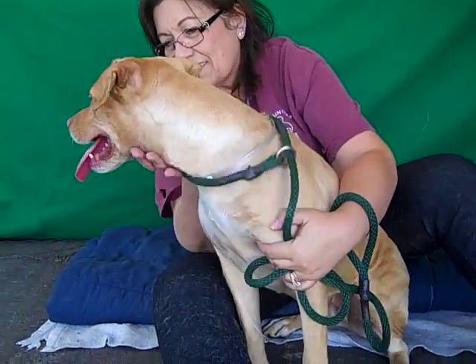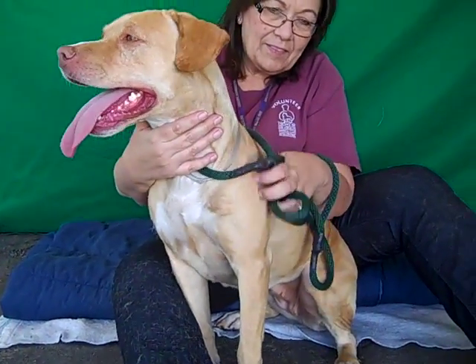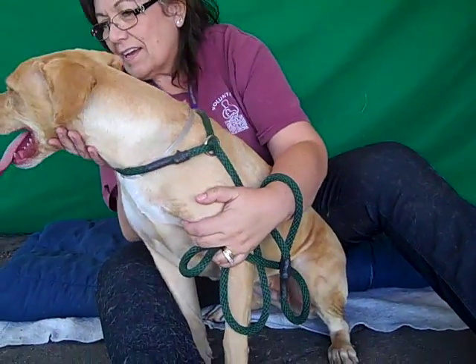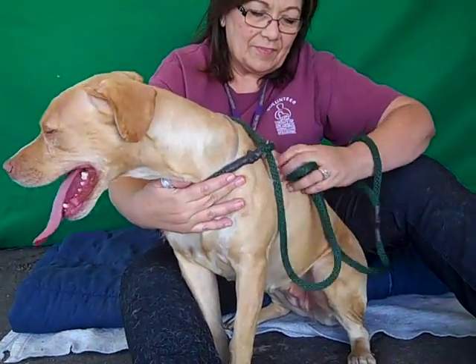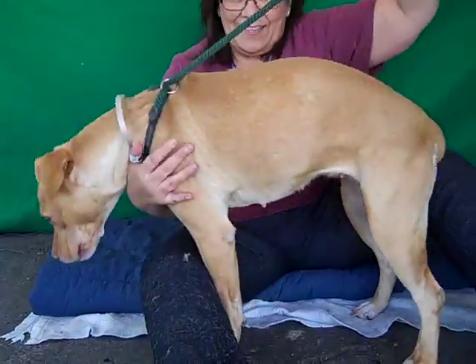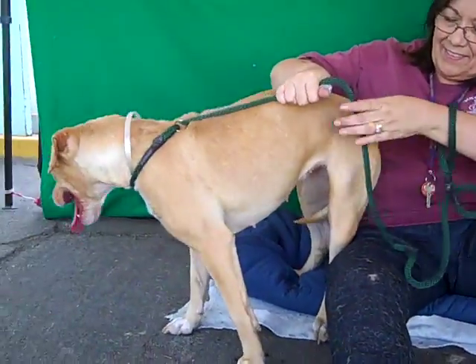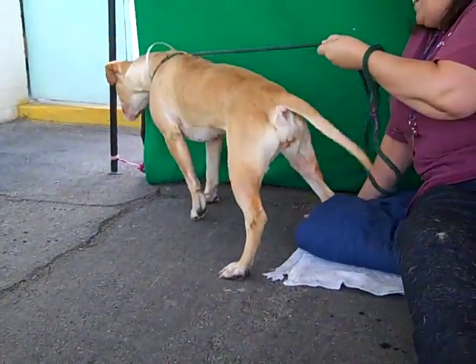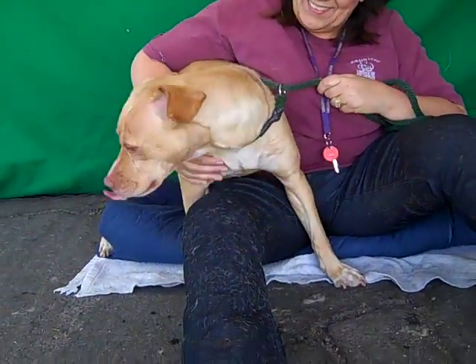She does need some extra leash training and could probably benefit from additional puppy training basics, but on her shelter-administered temperament test, her handler did note that she did know how to sit, stay, and roll over. So she did have some prior training before coming to the shelter. She just probably doesn't really feel like showing off to us today — she's got other things to go do and see, other dogs to play with.